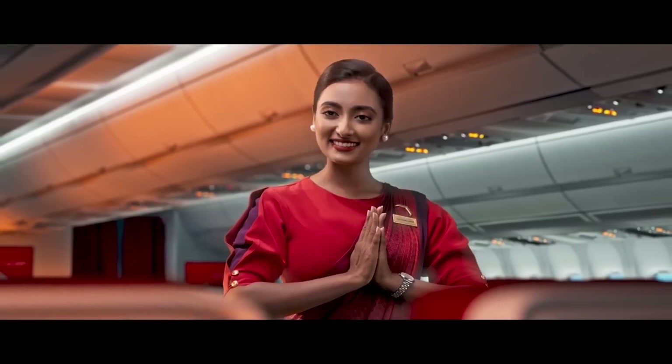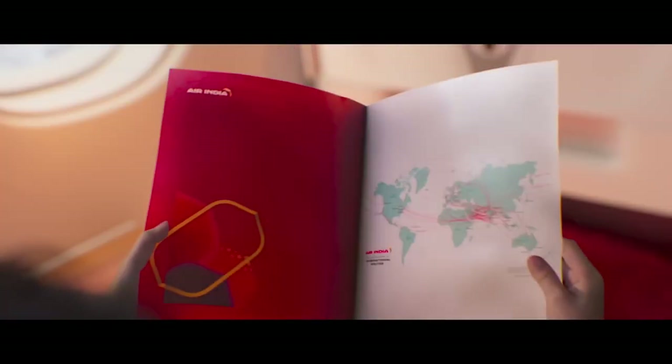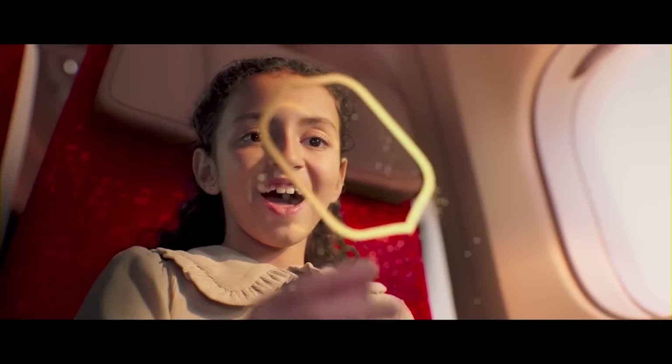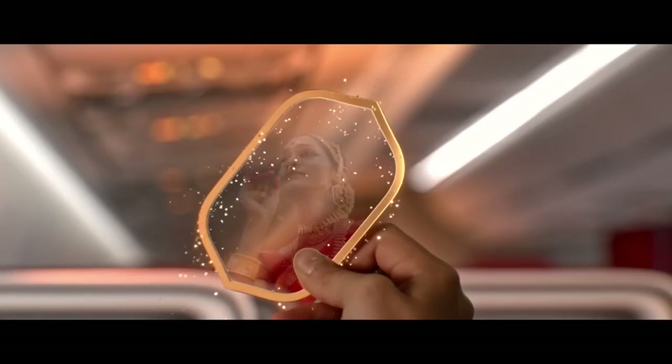Namaste! Welcome aboard Air India. Kindly pay attention as we take you through the safety instructions. Note that the location of the safety equipment on this aircraft may vary from other aircraft.